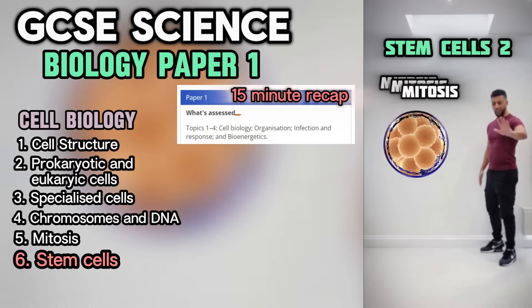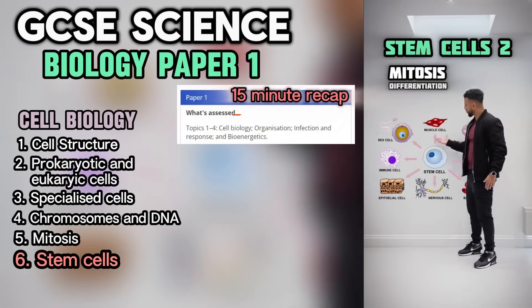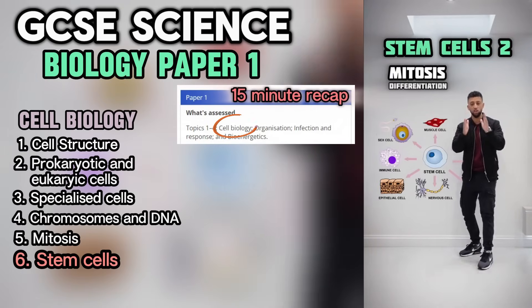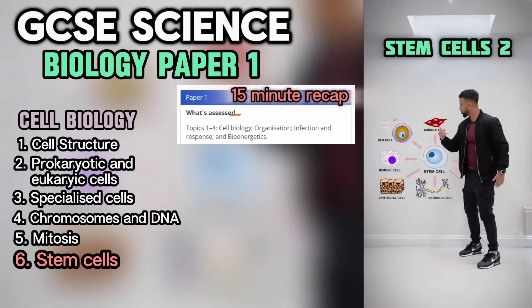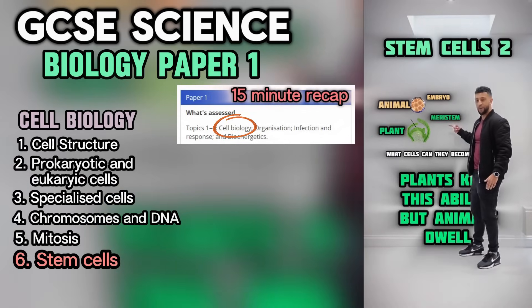Mitosis — here's the process. A stem cell divides into cells with more focus. Differentiation's what we call it when they do that, becoming new cells. You see, these plants grew back. Embryo — all cells stem, all cells. Plants keep this ability but animals dwell.